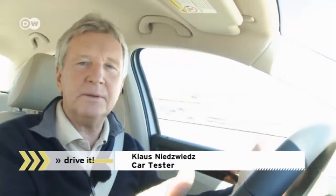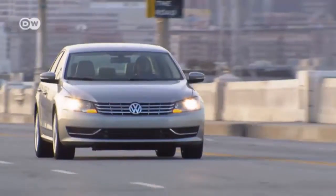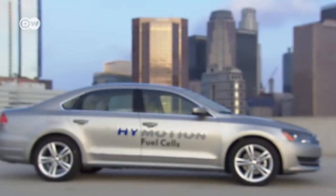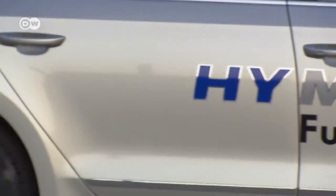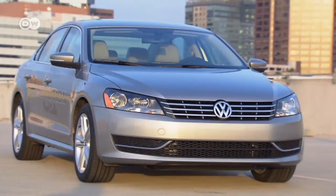Klaus finds driving this hydrogen-powered vehicle to be very relaxing — as Americans put it, it's very quiet and powerful. The Passat HiMotion can accelerate from 0 to 100 kilometers an hour in 10 seconds. The car is based on Volkswagen's modular transverse matrix platform, making it possible for the engine to be fitted into the firm's other models, such as the Golf.